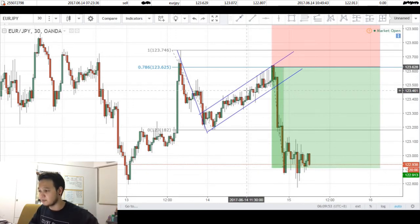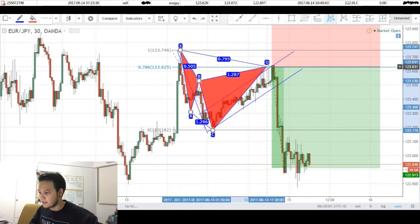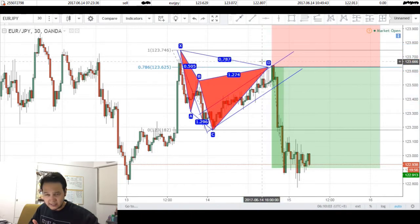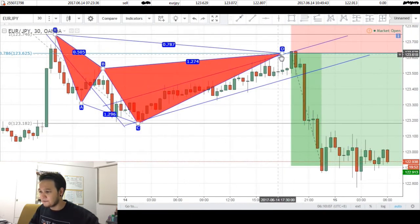The second thing we'll be looking at is a potential bearish cipher pattern. We have our X to A, A to B, B to C, and our CD completion coming right at that 786 level. If we have a closer look, you can see that the completion of this pattern confluences with the top of the range of our bearish flag, and this is where I based my entries off.